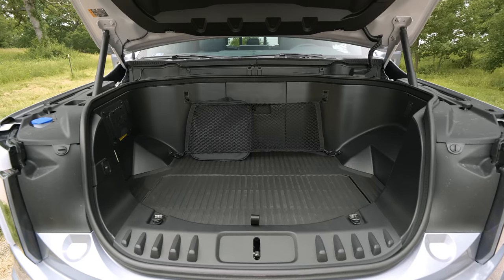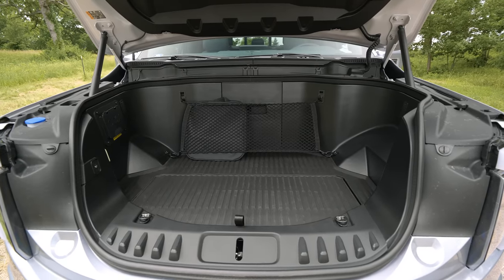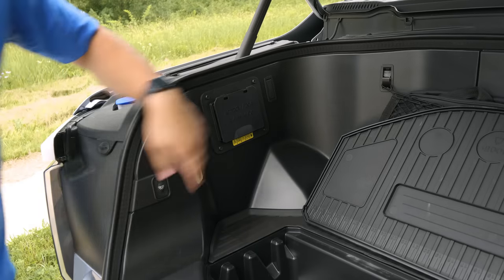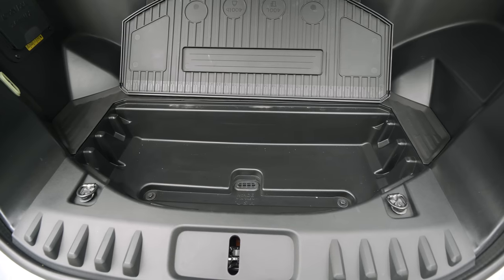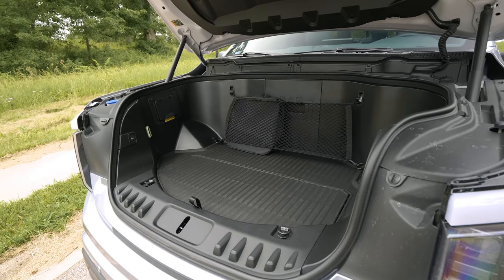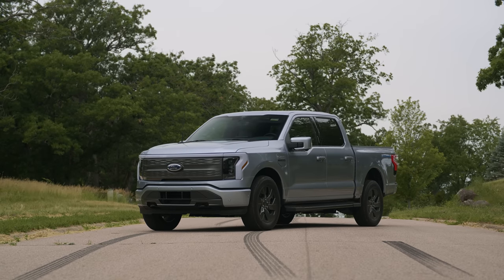In the front, you have a frunk which is 14 cubic feet. It has four plugs, it has a drain, and it can carry about 400 pounds of total weight capacity in front of this vehicle. Because of that, you finally have an enclosed cargo space that doesn't rely on your interior space in an F-150.